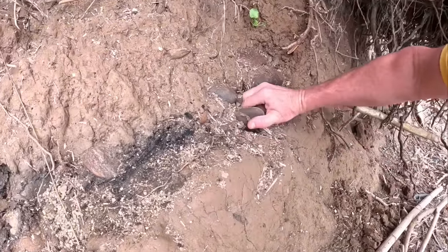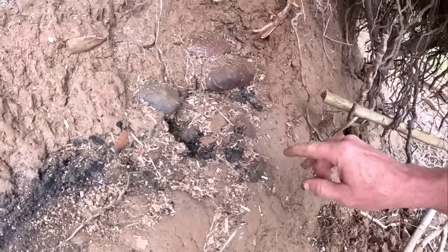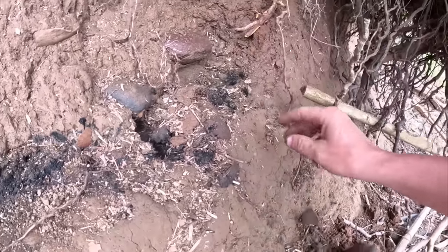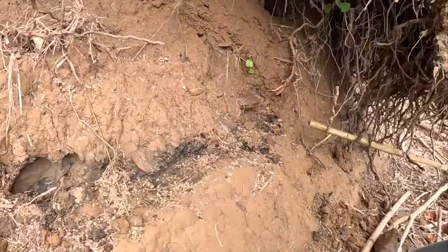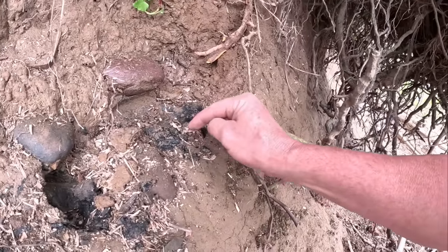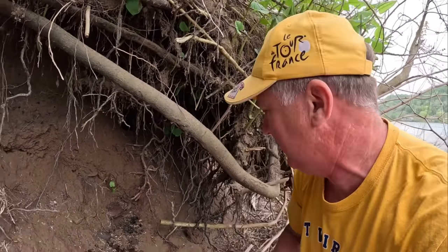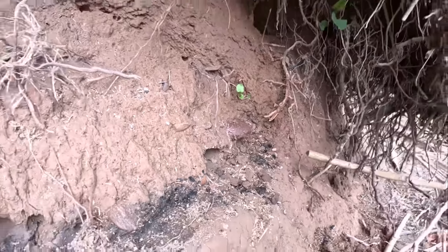These stones are just packed in here — see all that black charcoal coming out? Right here there is a huge piece of charcoal; it's almost a whole branch right there. This charcoal gets real fragile when it gets exposed. There was a piece right here sticking out — like a sliver of burnt wood about that big. This stuff is packed in tight. I'm gonna get the shovel and dig a little bit out of here and let you know if we find anything of significance.